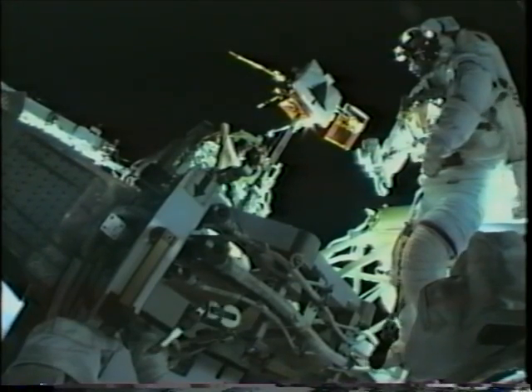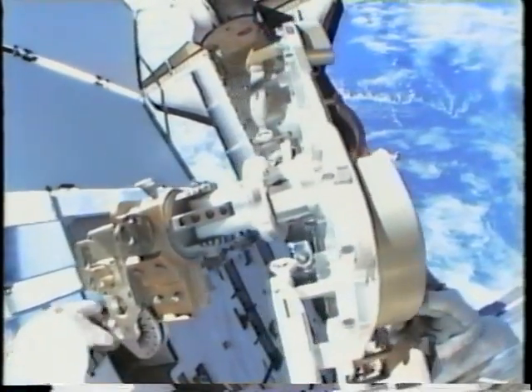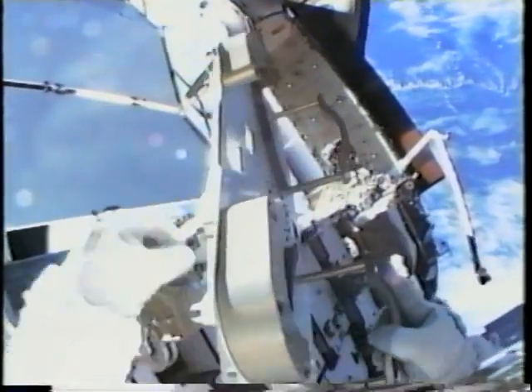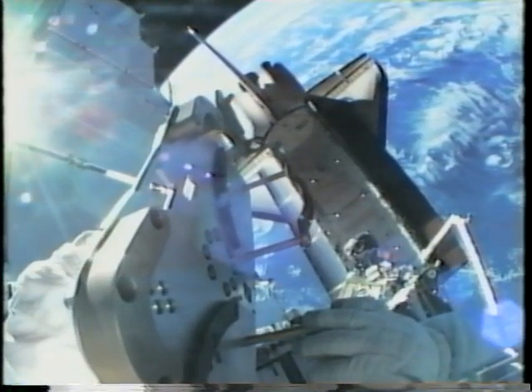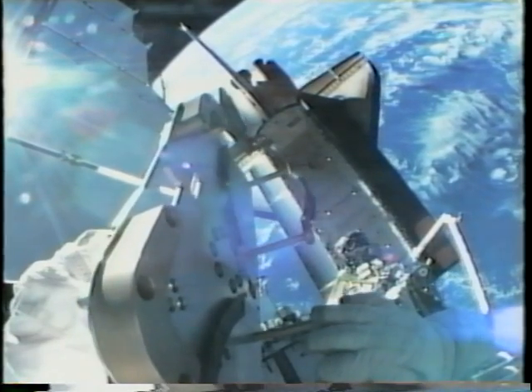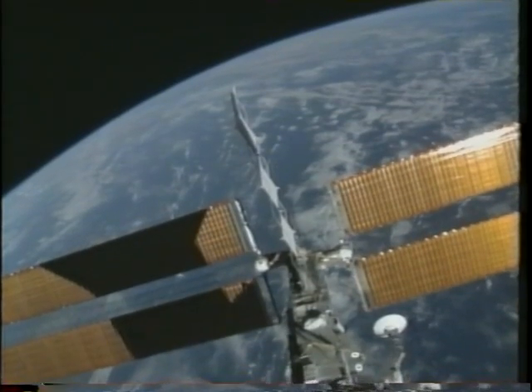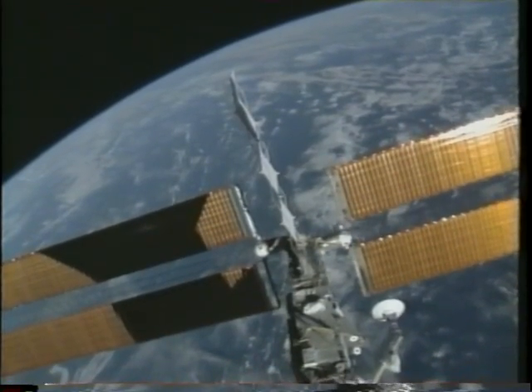The final task was to install the floating potential probe on top of P6, complete with a topping out ceremony. This scene is a bit emotional — looking down at the Earth and Endeavour from the top of P6 was one of the high points, but it also marked the end of all our outside work. By the time we finished the third EVA, the arrays were deployed, radiators were out, and we could flow electricity and cool the station.